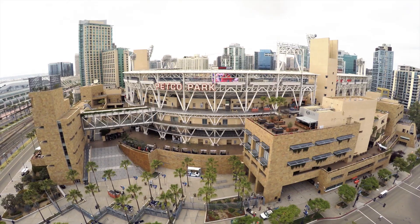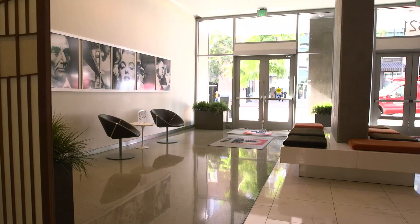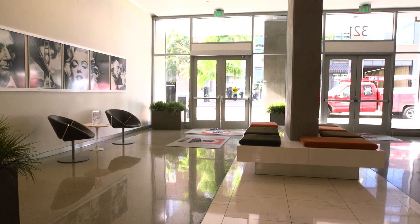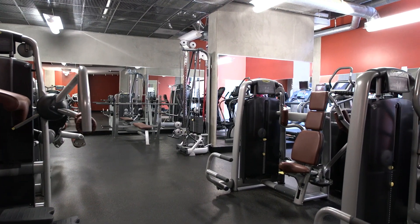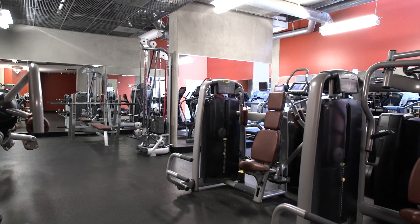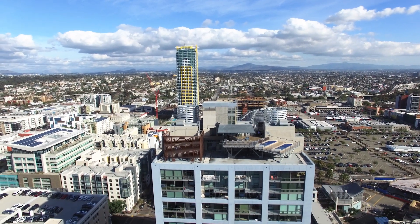Buying in this building means that you're buying at Icon 2, which is one of the East Village's most modern, cool buildings. Located right across the street from Petco Park, this unit has amenities unseen in other buildings across downtown San Diego. We've got a 24-hour doorman, a full fitness center, a movie theater room, a community room, and a 25th floor rooftop deck with views of the bay, the ocean, and home plate of Petco Park.